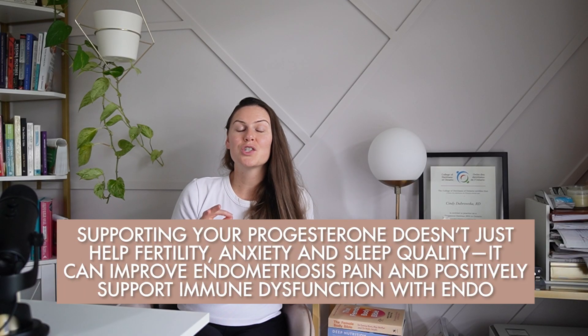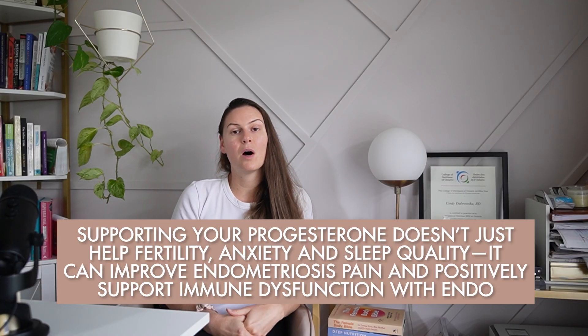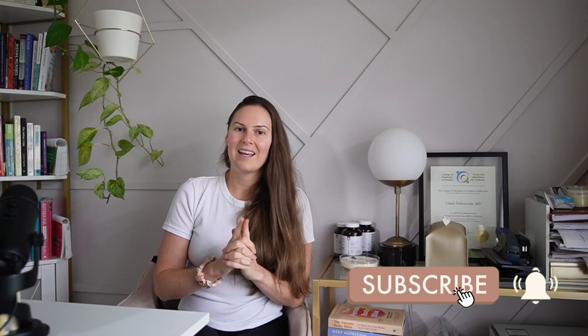Supporting your progesterone doesn't just help fertility, anxiety, and sleep quality — it can improve endometriosis pain and positively support immune dysfunction with endo. That brings us to the end of the video. If you found this helpful, please give it a like, share it with a friend, and hit that subscribe button. Let me know in the comments which of these tips you're going to try first, or which ones you're already doing, and I'll see you in the next video.